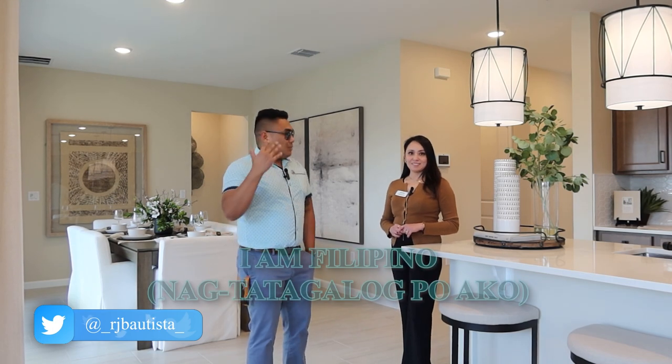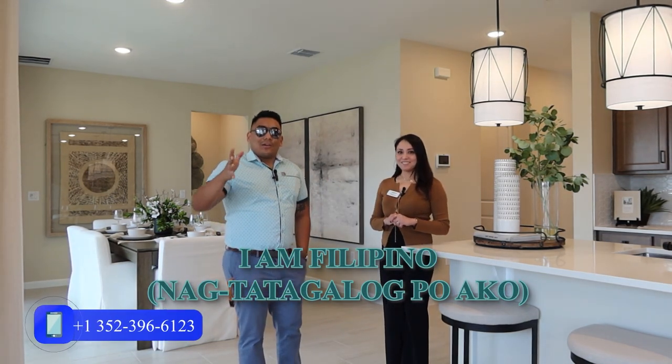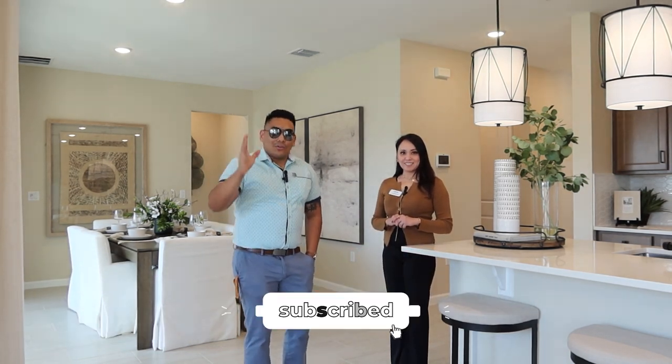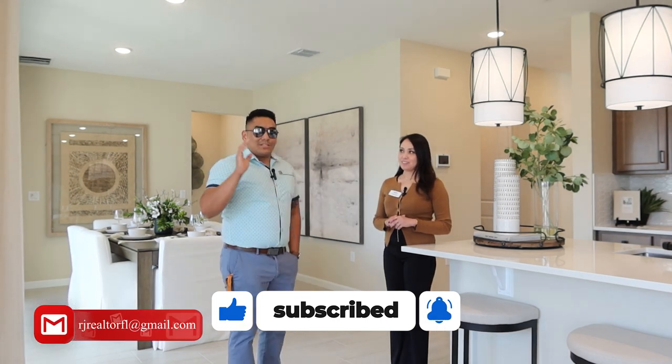I am Filipino — we are Filipino. If you have any questions, just text me; don't call because I receive a lot of spam calls. So without further ado, let's jump into it.